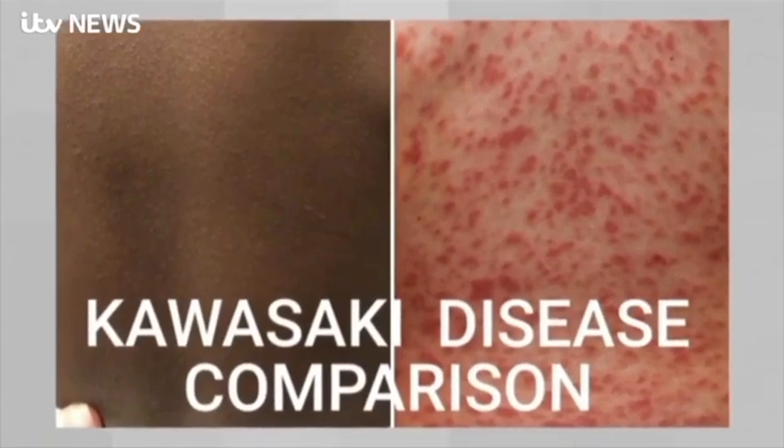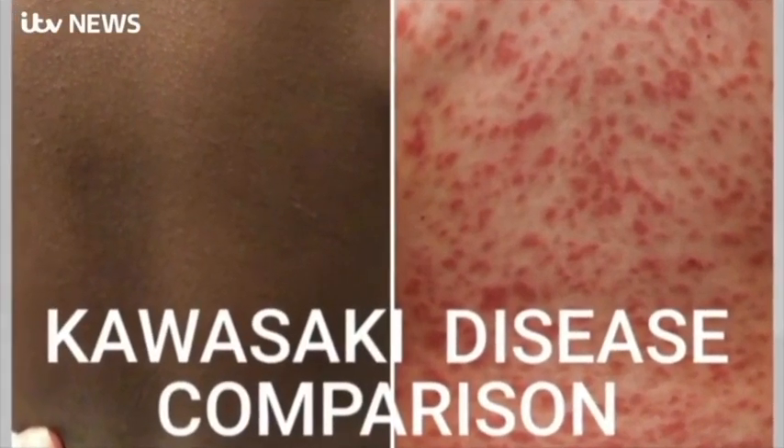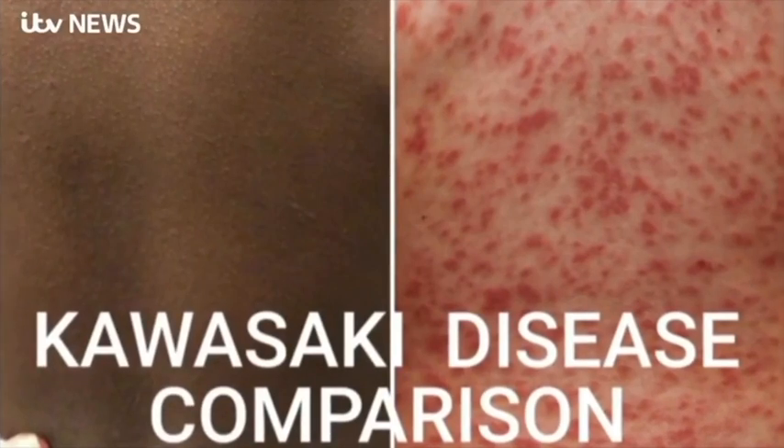Let's go through a specific example. This is Kawasaki disease that we're looking at. On the right side, we can see it clearly presents as red. But on the left side, it's much harder to spot. So there are differences in the way these two patients will present, and if a patient came in, although they have the same symptoms, the one on the left may be harder to see.